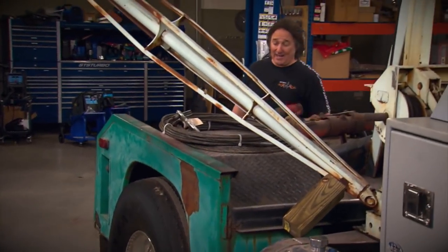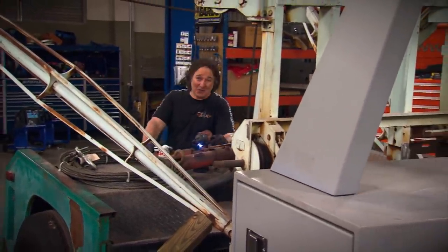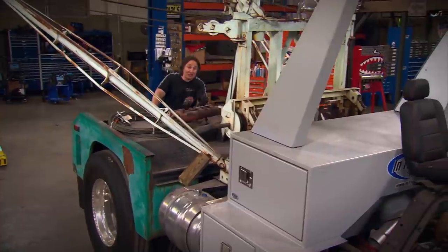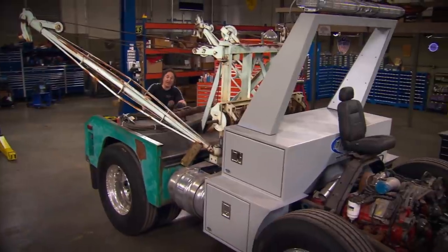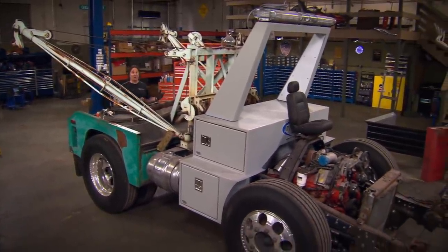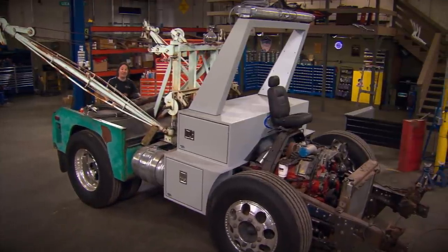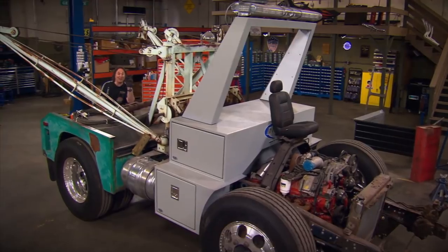We're back and working on Heavy Metal, our 1969 International tow truck. This project is really unique because almost all of the major components came either out of a salvage yard or eBay — the diesel engine, the tow bed, the beer kegs, heck, even the truck itself. At this point, the last major component that really needed attention was the cab. So, after fighting rusty bolts for a few hours, we rolled the truck in and pulled it off with a hoist. We don't call it Heavy Metal for nothing.